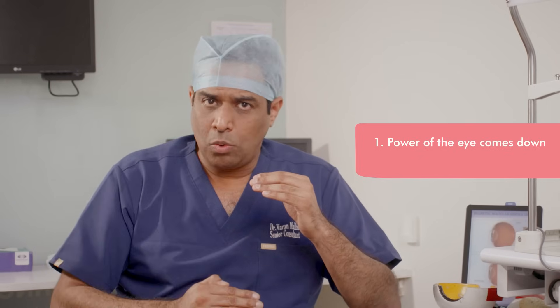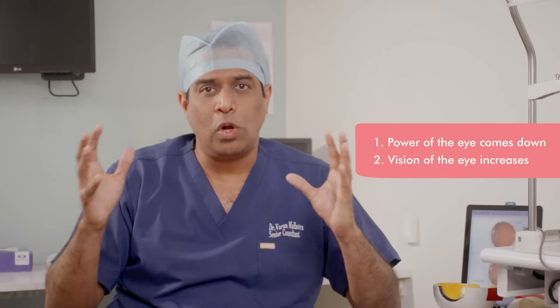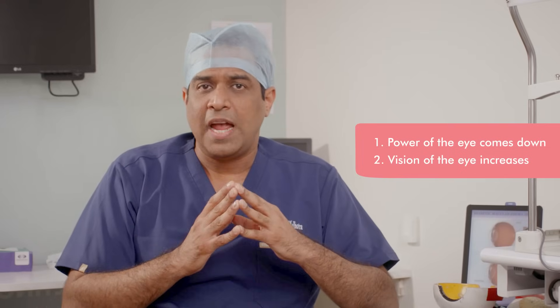The outcome of topography-guided collagen cross-linking treatment is twofold: number one, the power of the eye comes down, and number two, the quality of vision becomes better. These patients generally retain this quality of vision for the rest of their life.